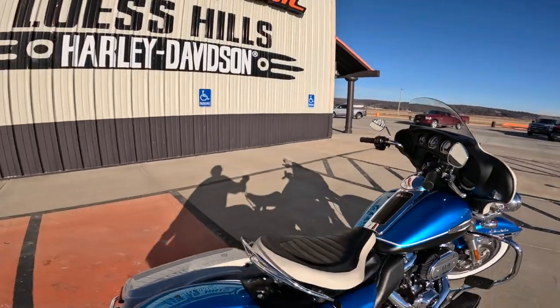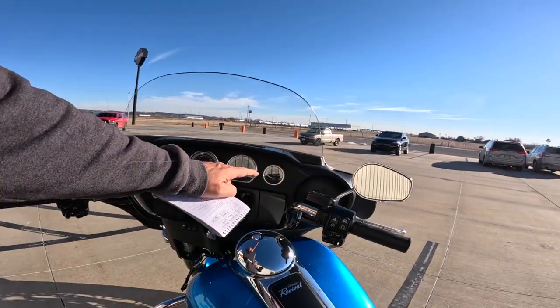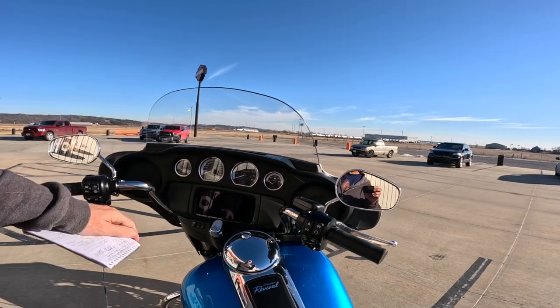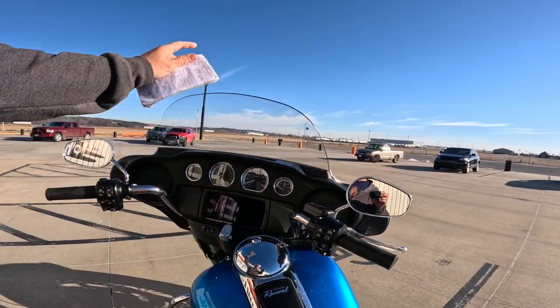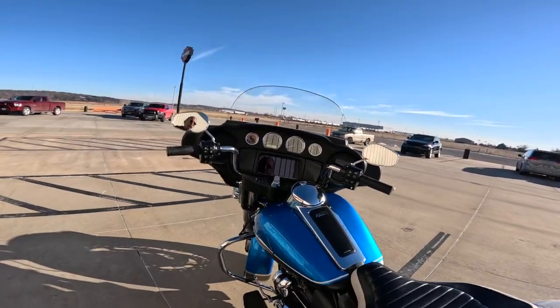I'm going to jump over here real quick. When I rode these bikes with that kind of fairing before, one of the things I just love about it are the gauges being up here. Line of sight here, gauges right there. You don't have to move your head very far down to get them. Nothing against the lower gauges — they're fine too, but I do like that.